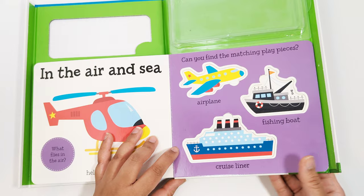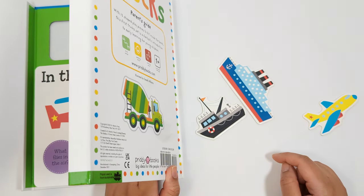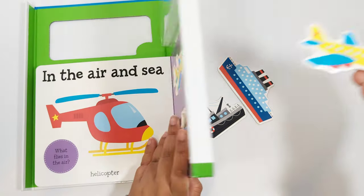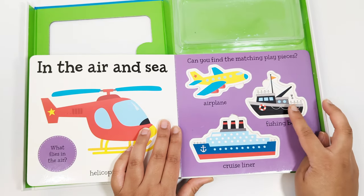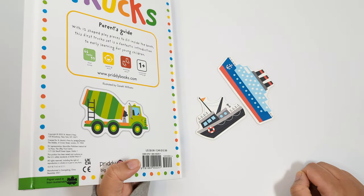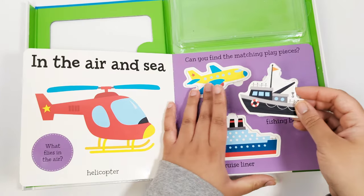Can you find the matching play pieces? Where's the airplane? Yes, that's the airplane. Let's match. Can you find the fishing boat next? Where is the fishing boat? Yes, matching the fishing boat.